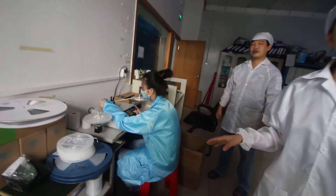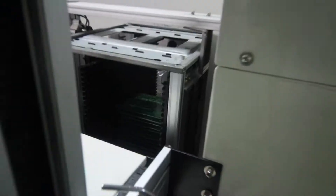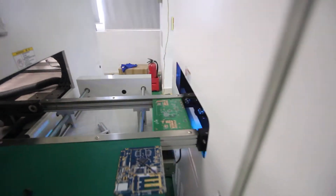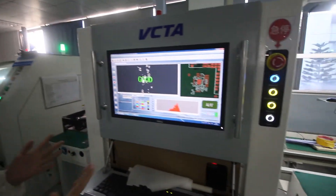Checking the raw materials — quantity, quantity, quantity — testing machines, and checking that the solder paste is okay or not.